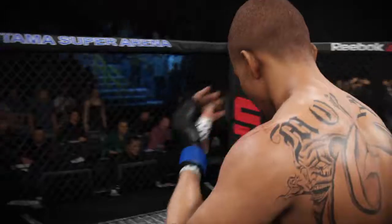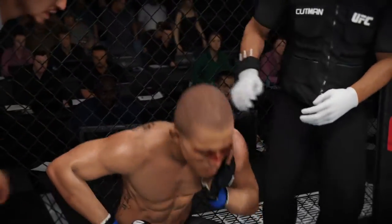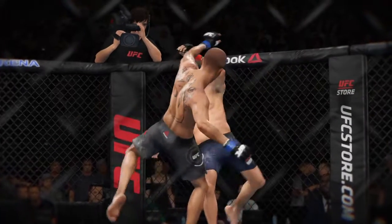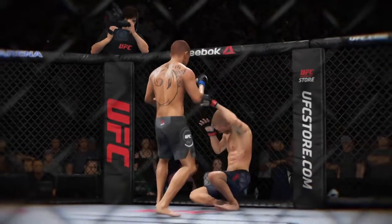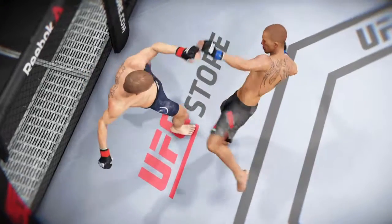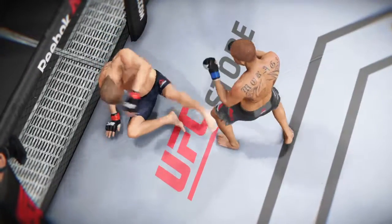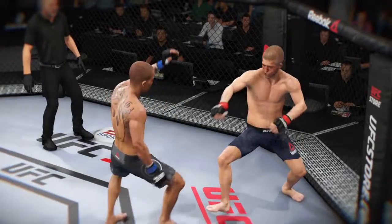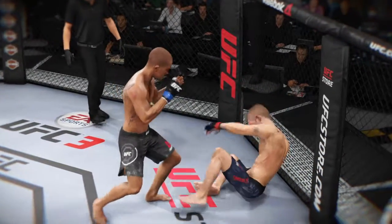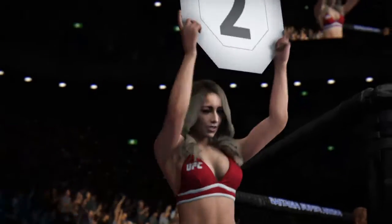Horn sounds for the end of round one. Take a seat, deep breath, breathe, take a drink. Let's take a look at some of the action here — here's a vicious kick that results in a knockdown. Let's take a look at that again. Let's see it one more time. Thank you very much, Carly Baker.